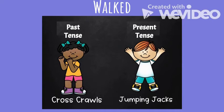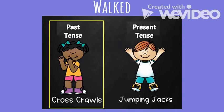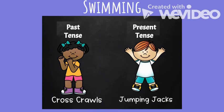Next word: 'walked.' Is walked past tense or present tense? Walked is past tense, so you should be doing cross crawls. It is something that you have already done, such as 'I walked to school yesterday.'